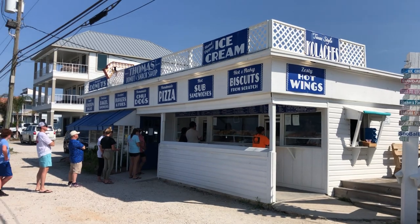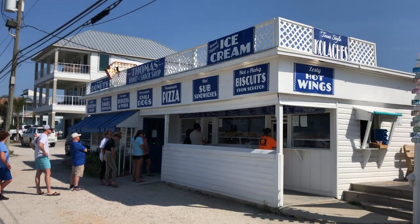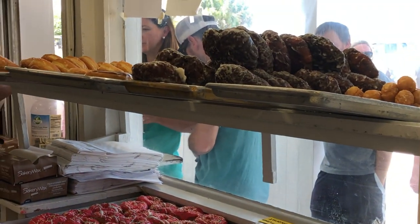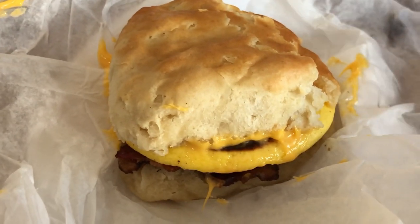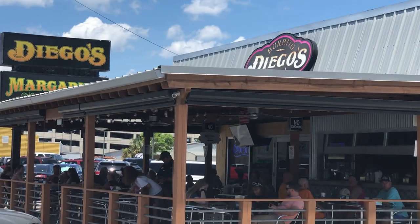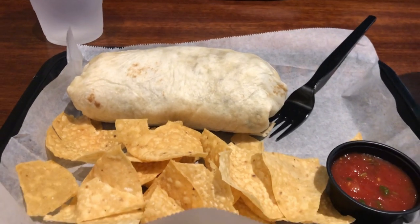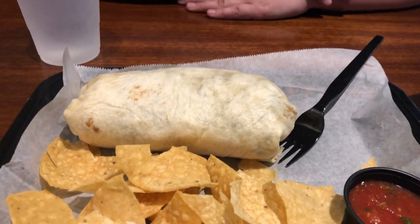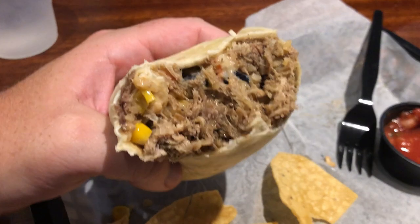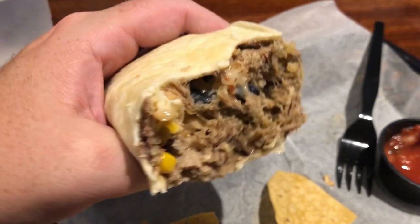That's everything we ate and drank during about two and a half days in Panama City Beach — a lot of good and weird stuff. Molly's favorite was the Thomas's Donut biscuit, with Diego's burrito as a close second. My personal favorite was also the burrito at Diego's — really, really good. Let us know in the comments what your favorite place to eat or drink is in Panama City Beach. Thanks for watching!